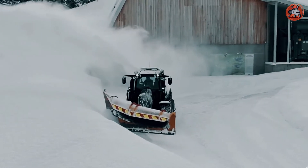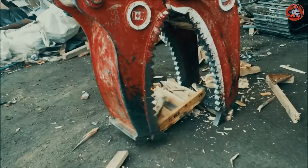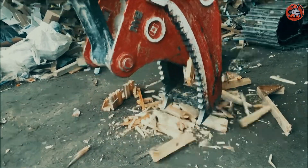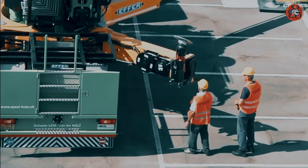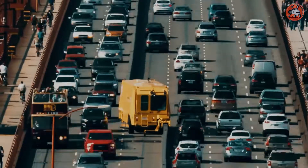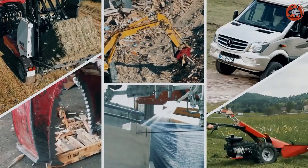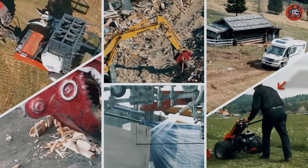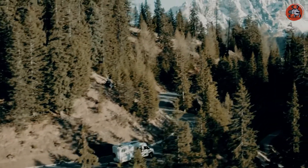Hi everyone, welcome back to a new video from Machine Matrix. We are human beings with a couple of feet of height and two hands and two feet, and we are capable of building some of the machines that are bigger and smarter than us. Hats off to those scientists and engineers who have designed and devised machines to do every task and made our lives easier. In today's video, we are going to see some of the most amazing machines that exist in the world, and I'm pretty sure you haven't seen any of these. Watch it all the way to the end without skipping a beat.